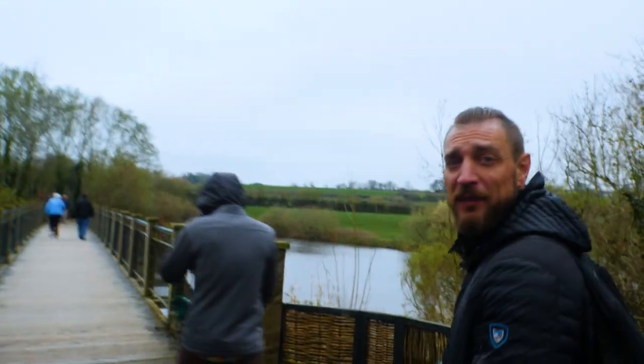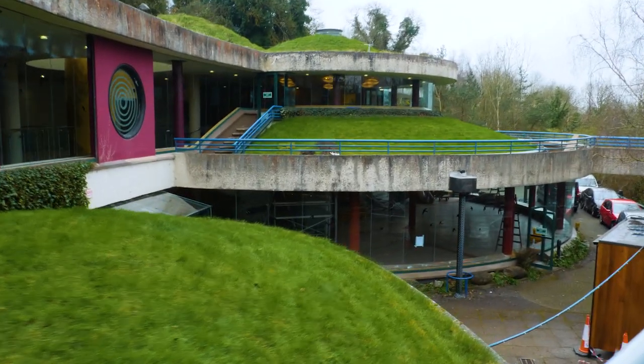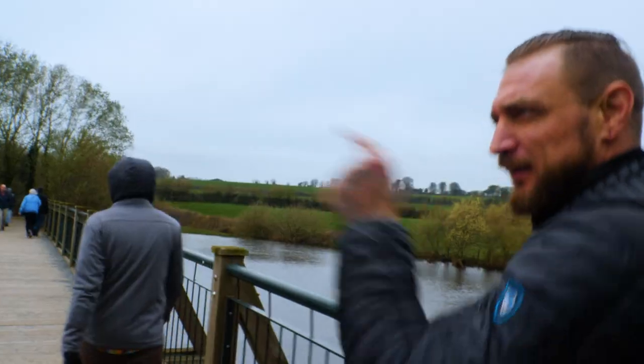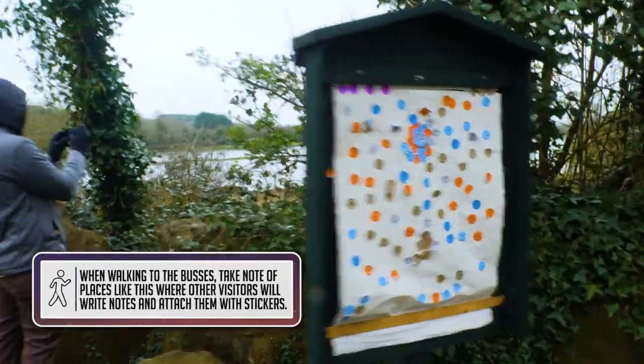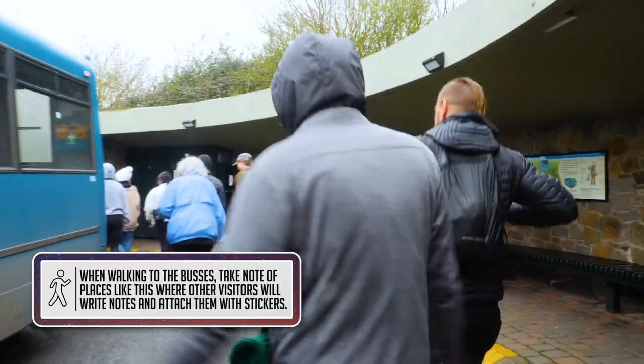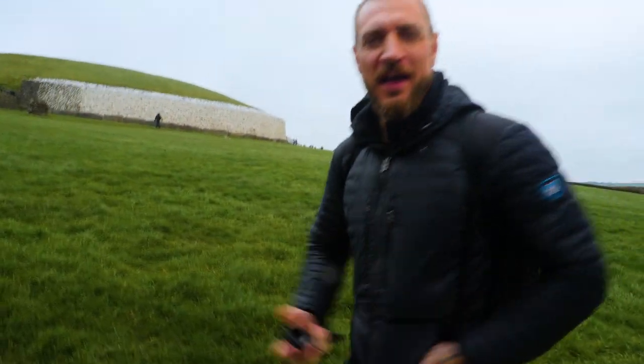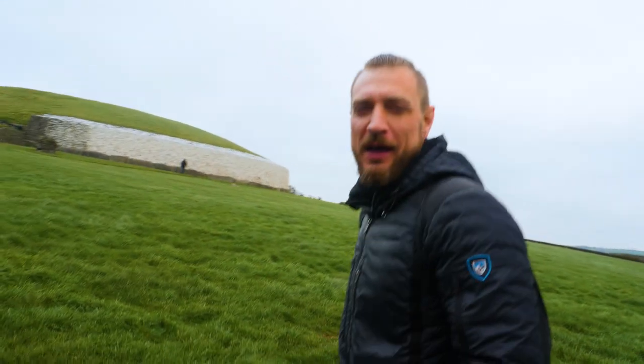We're taking the bus over to Newgrange. There's a visitor's center across the river, and as you can tell, it looks like the river is flooded. Over here you can see the fences and property lines. The wind's blowing fairly decently, but all in all it's a good day — just gray for Irish spring. We are headed up to Newgrange right now. We just got here, it's about noon.